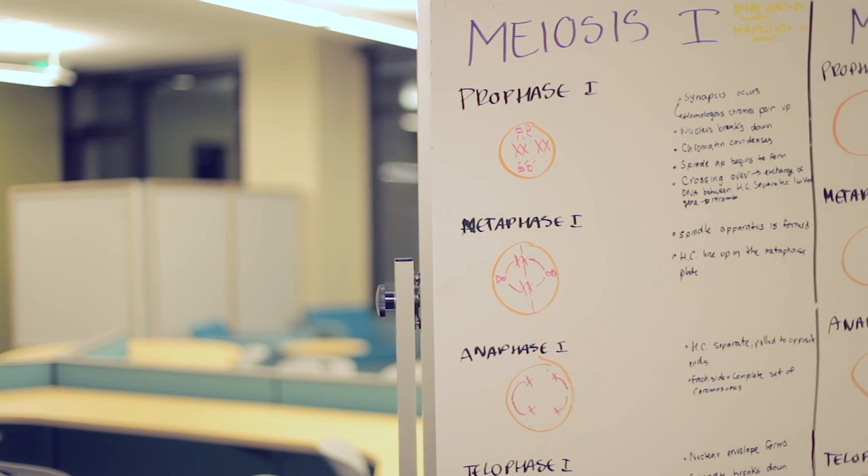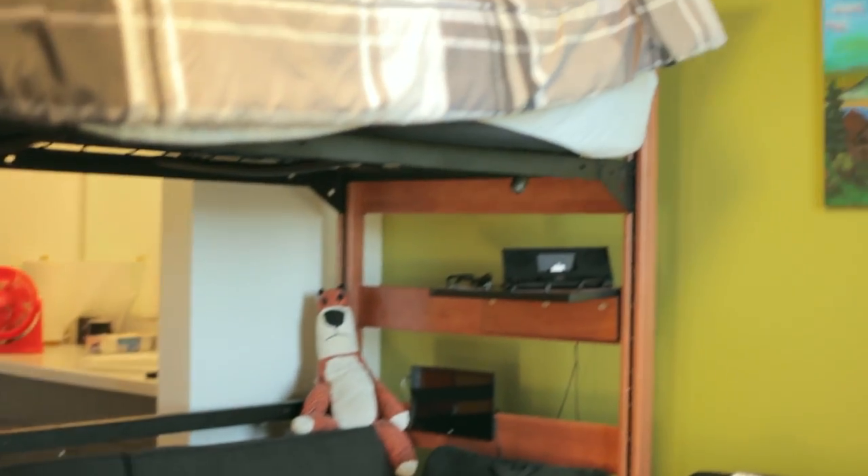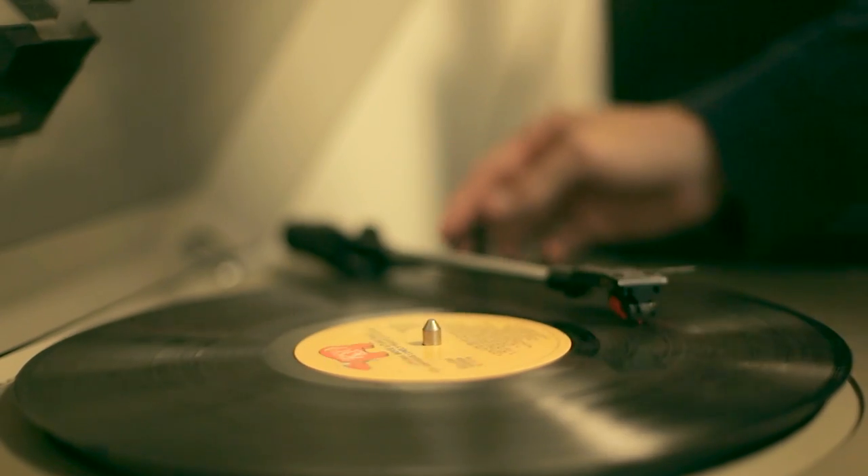The coolest thing about Laurel Village is all the different living styles. On every floor you can live in a single, a double, a community-style bathroom, or a quad with other people. So it's not exclusive to what you're studying or your economic availability.